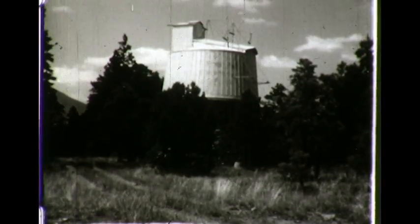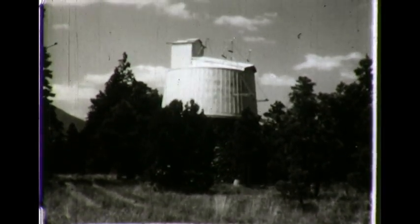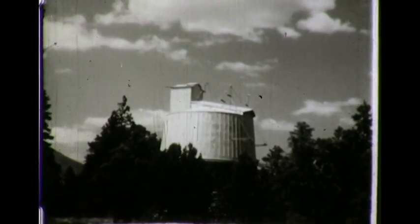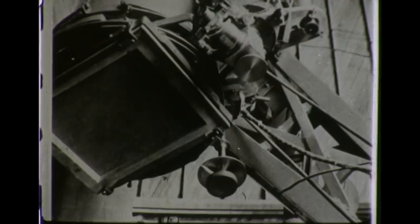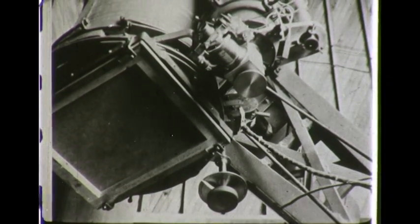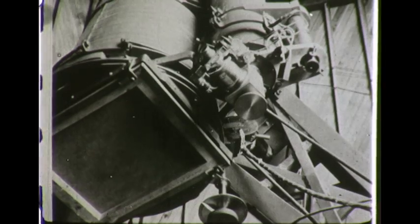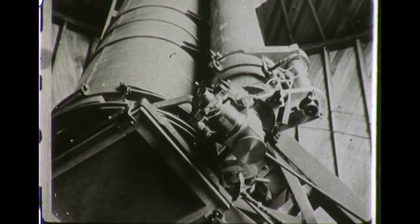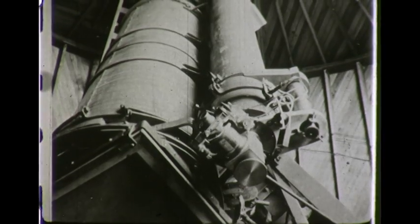The Lawrence Lowell Telescope is housed in this smaller dome. It was built particularly for searching for very faint objects. In 1930, using this telescope, Clyde Tombaugh made the photographs which led to the discovery of Pluto, the ninth and outpost planet of the solar system.